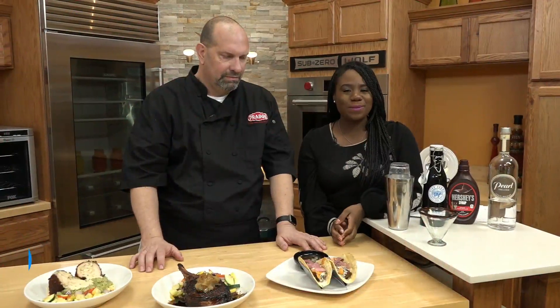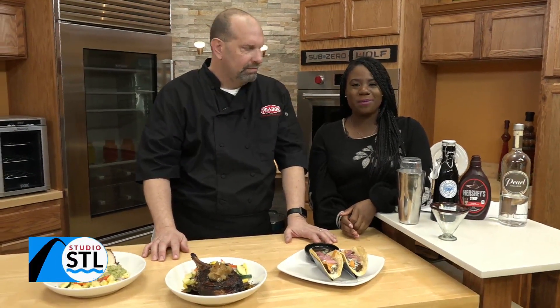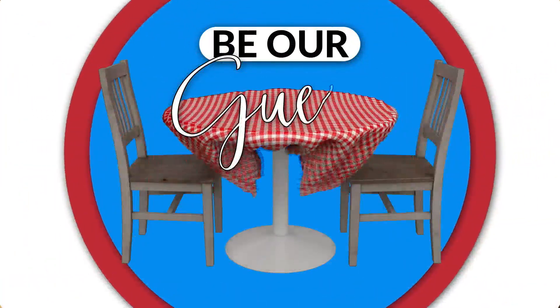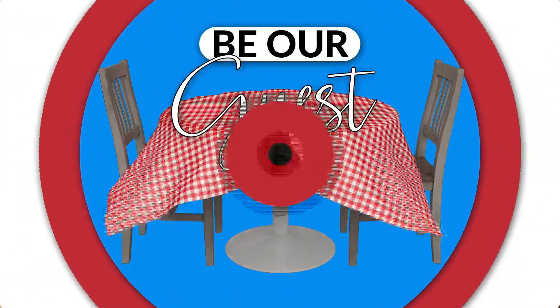Good afternoon, St. Louis, and welcome to Studio STL presented by Campbell Mattress. I'm your host Chelsea Haynes, and happy Friday to you. We have some amazing food coming your way, and we're inviting you in to be our guest at Prado's Modern Mexican Cantina.